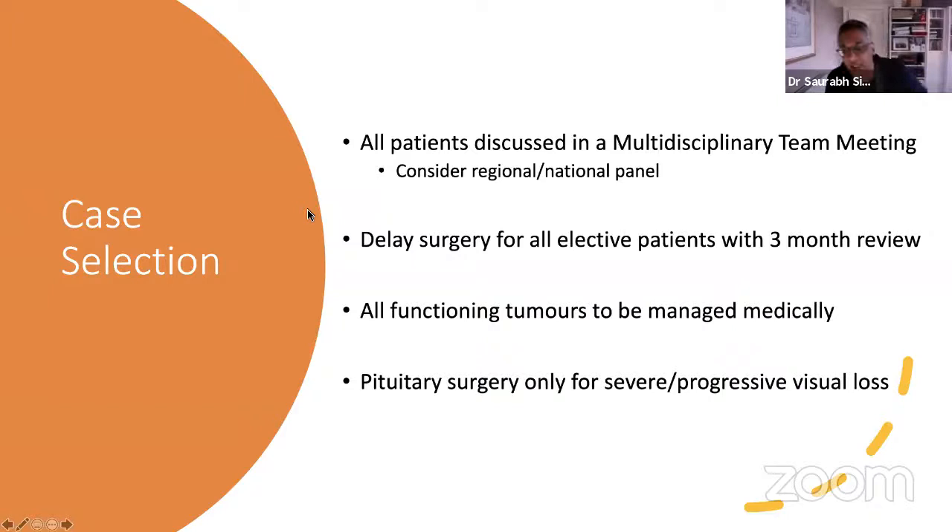From a case selection point of view, every patient we are thinking of operating on has to go through our multidisciplinary team meeting. We've set up a regional or even national panel — if I think a patient needs endoscopic endonasal surgery because it's the best route, we will discuss that with surgeons in other units. We're very fortunate that two of our most senior national neurosurgeons on the national SBNS committee are Alistair Jenkins in Newcastle and Nick Phillips in Leeds, both of whom are pituitary surgeons — very useful, very senior, sensible colleagues.